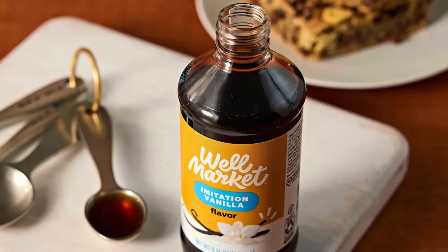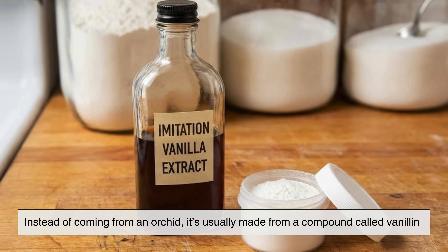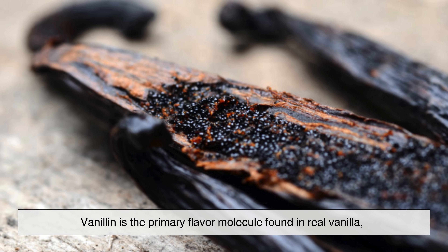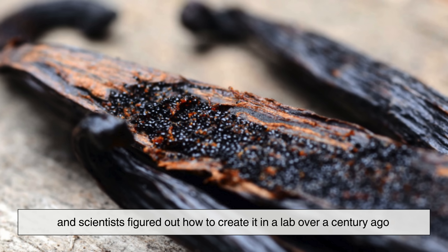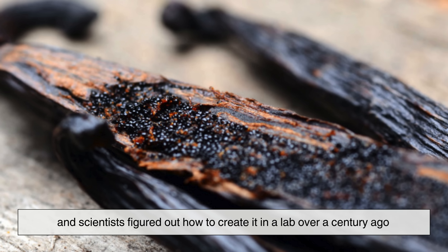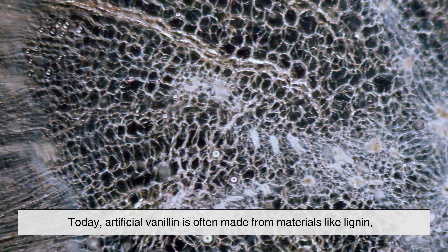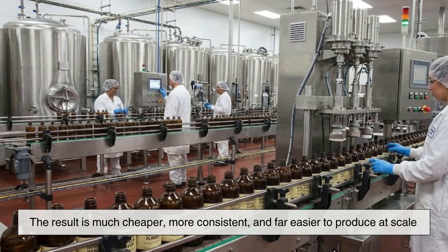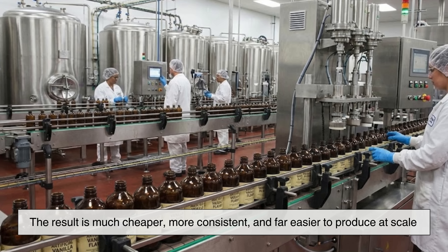Artificial vanilla, on the other hand, takes a very different path. Instead of coming from an orchid, it's usually made from a compound called vanillin. Vanillin is the primary flavor molecule found in real vanilla, and scientists figured out how to create it in a lab over a century ago. Today, artificial vanillin is often made from materials like lignin, a byproduct of the paper industry, or from petrochemicals. The result is much cheaper, more consistent, and far easier to produce at scale.